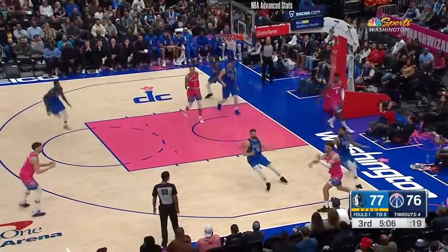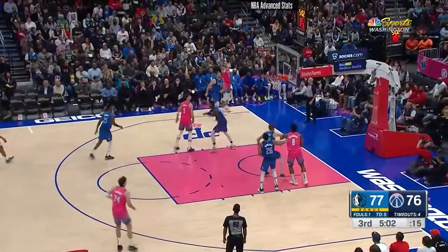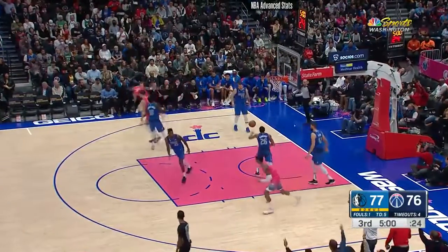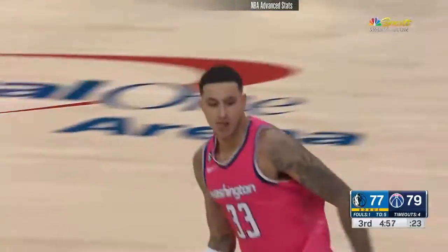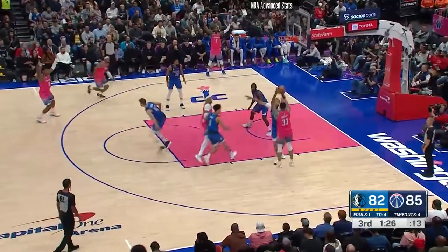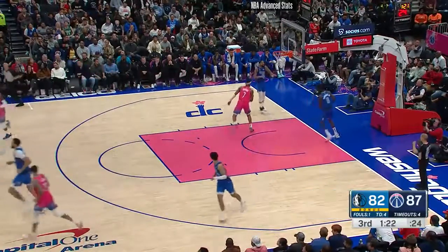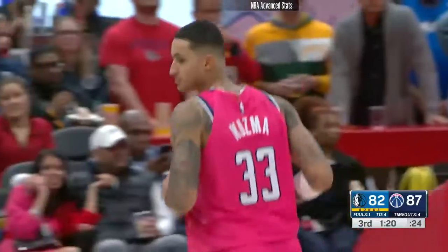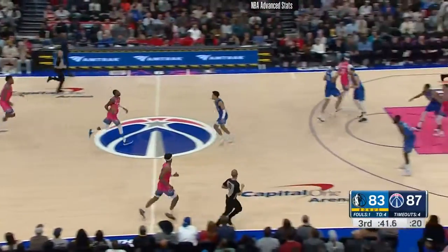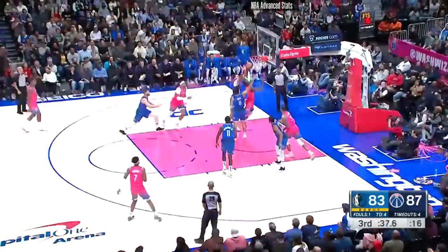Here's Rui again to kick out, swing action — Kuzma in the corner, count it! Wizards take the lead by two. Kuzma fading, hitting a pure jump shot. Kyle Kuzma's got 25. Jordan Goodwin fighting, boxing out and keeping a body on his man.